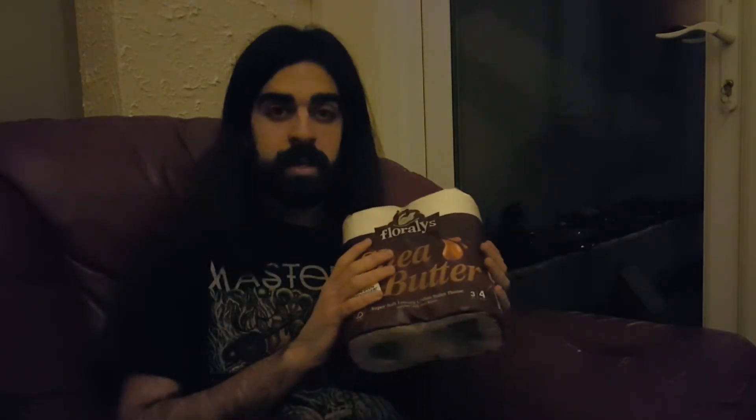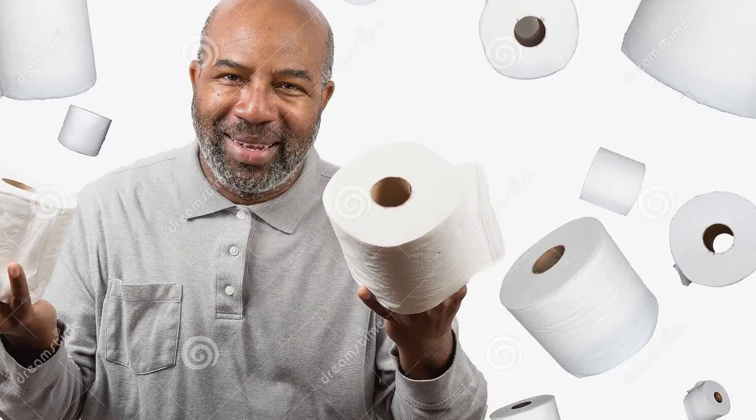Anyways, let's get into it. I've been told that it smells amazing and just generally improves your quality of life by a thousand percent. Regular toilet paper stops being an option once you go Shea Butter. The selling point is essentially the smell.